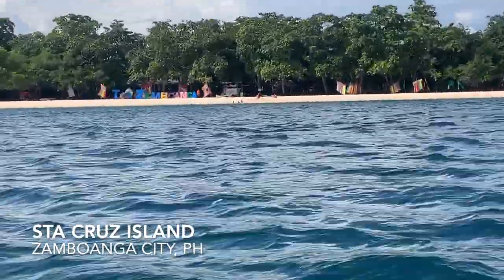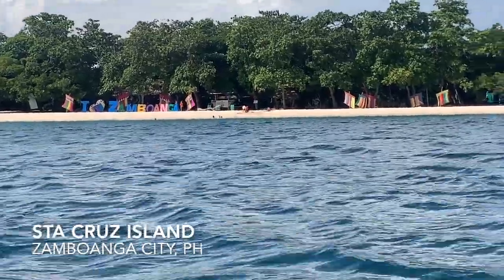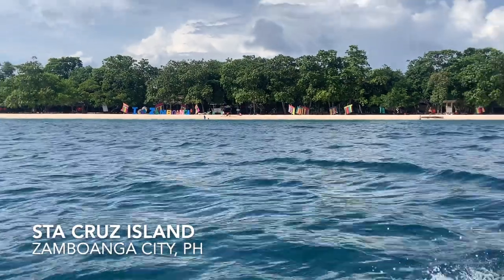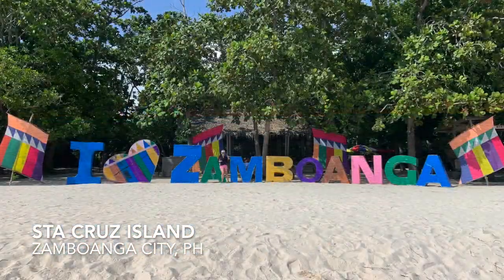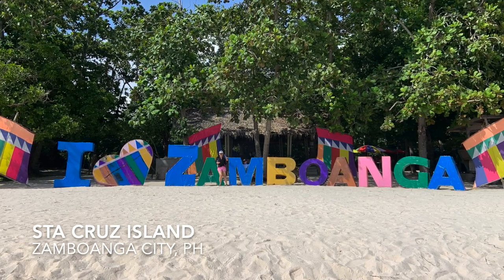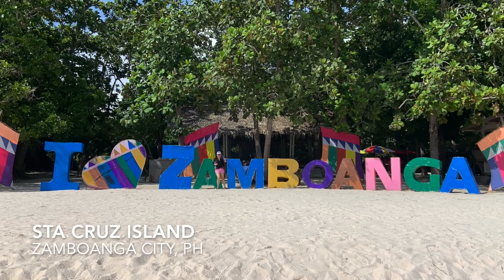Greetings from my hometown city of Zamboanga, home of colorful vintas and the pink coralline sand of Santa Cruz Island. Welcome everyone and thank you for joining me for another perfume video. We took advantage of the monsoon-free month of May to visit the family and get some much needed vitamin C. For those of you who may not know, Zamboanga is a city in the southwest region of the Philippines.